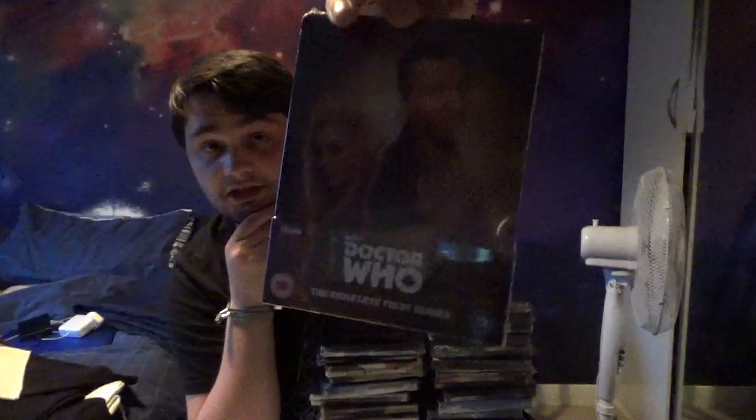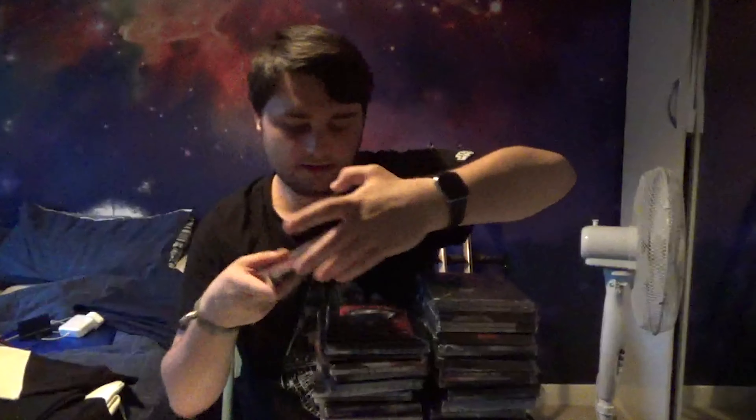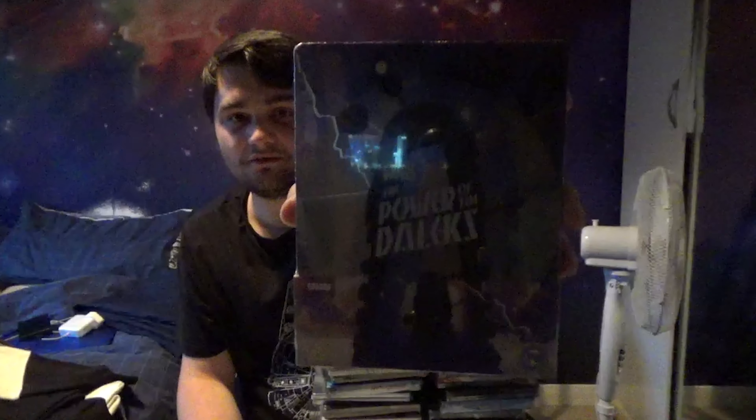You can get these steelbooks pretty much anywhere. Doctor Who Series 2 - this is my rarest and most expensive steelbook, 270 quid, something like that. Then Doctor Who Series 2 Part 2, which needs to go in a protective sleeve as it started to peel - that one was about 78 quid. And Doctor Who: Power of the Daleks needs to go in a sleeve as well.